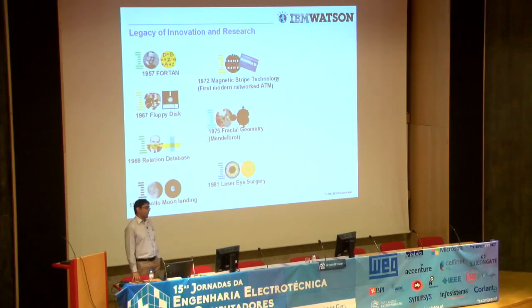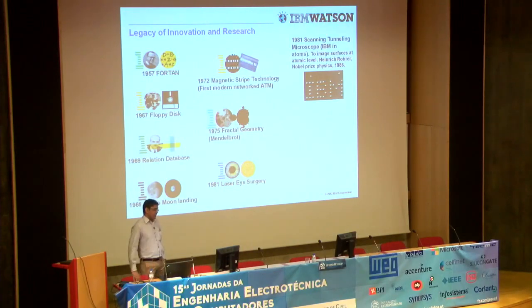In 1981, the technology was developed for laser eye surgery, which we still use today — it's very popular. Also in 1981, IBM developed a scanning tunnel microscope. That image you see is IBM written in atoms. This enables people in physics to surface images at an atomic level. The developer of the system won the Nobel Prize for Physics a few years later in 1986.